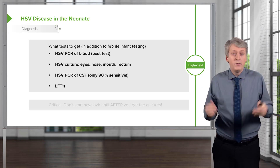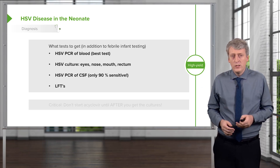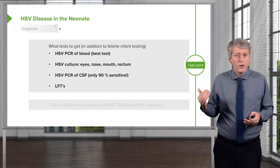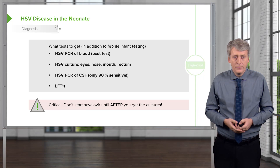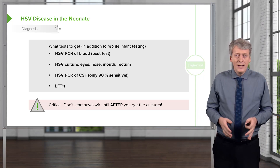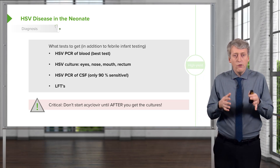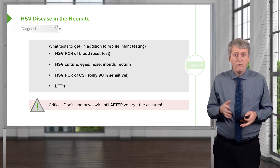Lastly, they may have elevated LFTs, so it's not unreasonable to check LFTs — if they're high, we're going to ramp up our concern about disseminated HSV. What's critical, though, is that you get the cultures before starting acyclovir, because very rapidly those cultures will become falsely negative.